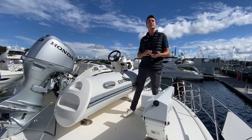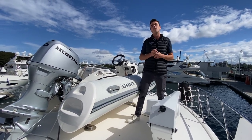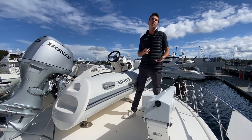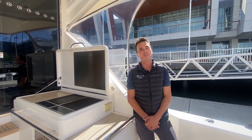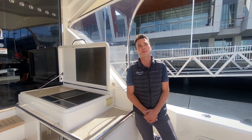The tender is a 3.4-metre centre console with a 40-horsepower Honda outboard, paired with a 350-kilo davit that has been recently serviced and anti-fouled. This vessel is available to view on our wharf, so please don't hesitate to call our office and organize an appointment.